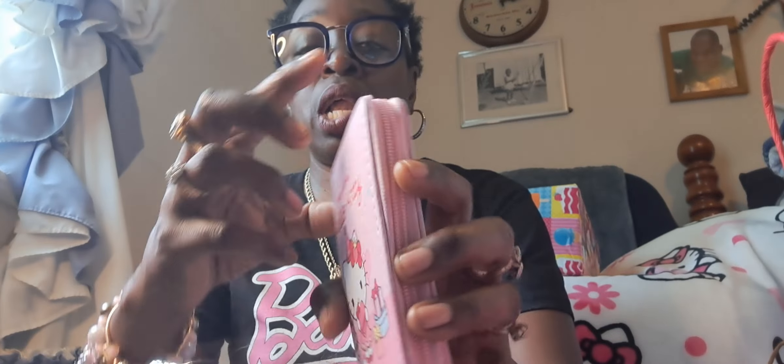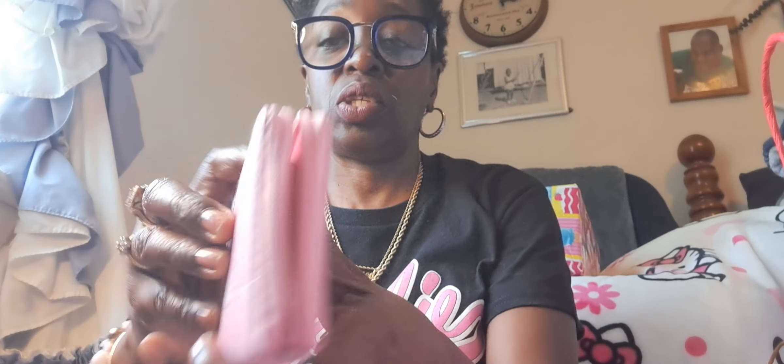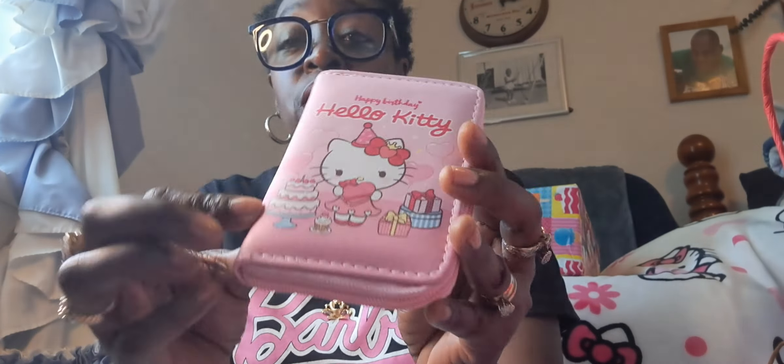I also grabbed the Care Bear hand sanitizer — I don't have this one but I wanted it. And I grabbed the HK wallet, zip around, and it is pink inside. I thought that was so cute. I love it with the cupcake on it. I love the sweet theme. I love HK for those that didn't know.